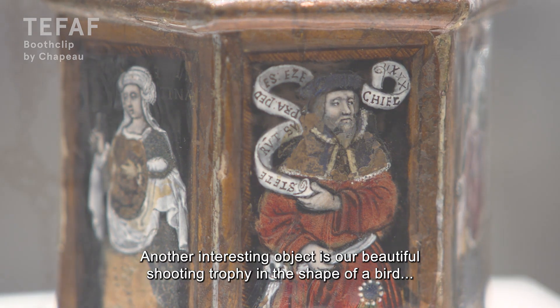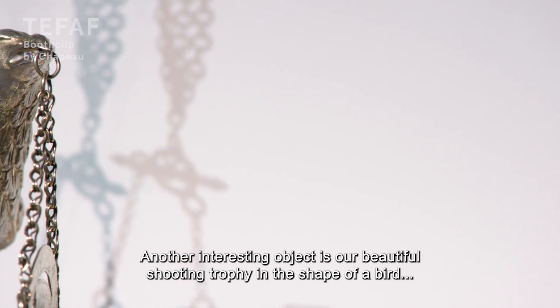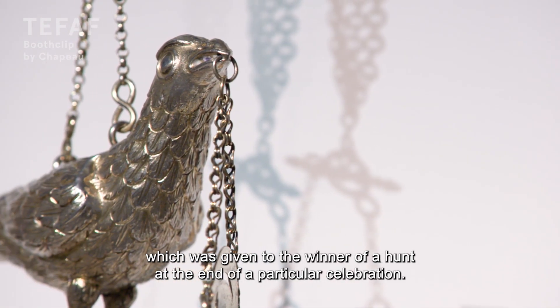Another very interesting object is our beautiful shooting trophy in the shape of a bird, which was given to the winner of a hunt at the end of that particular celebration.